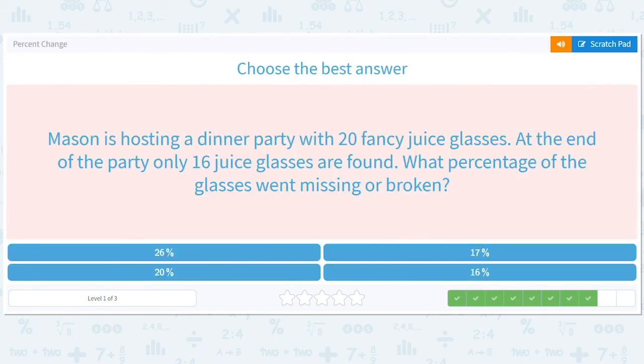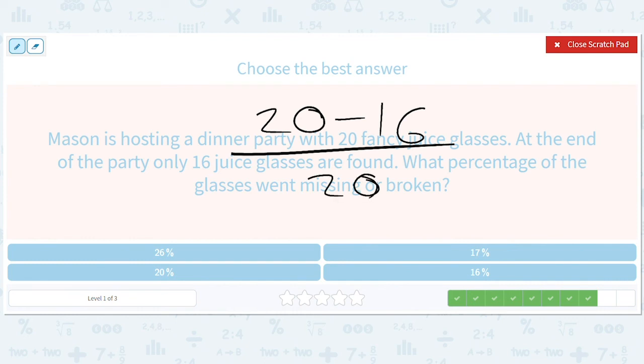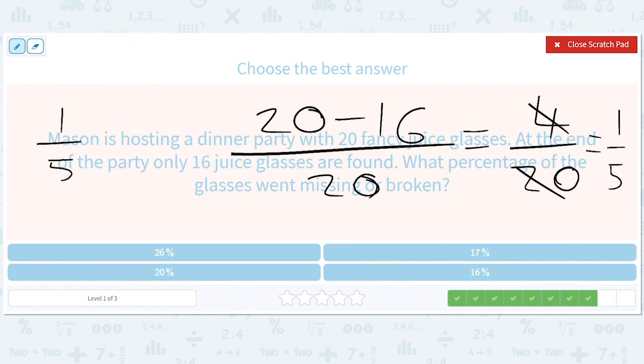We have 20 fancy juice glasses, minus 16 juice glasses at the end, so there were 4 that went missing, divided by 20. That's 1 out of 5. So 1 out of 5 times 100 is 20. 20% of Mason's juice glasses went broken.